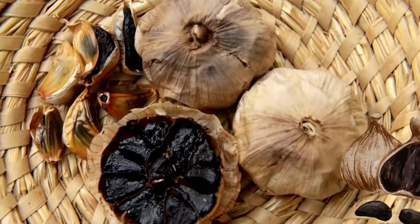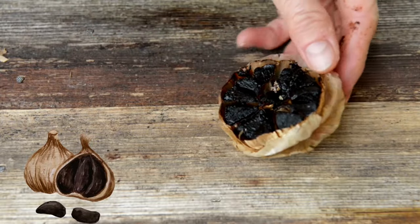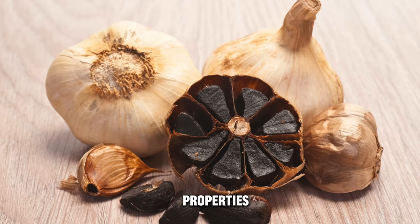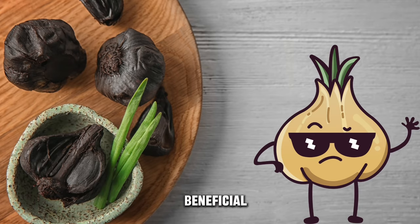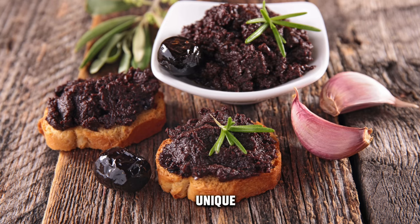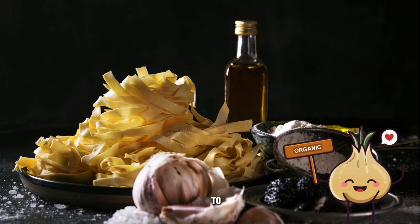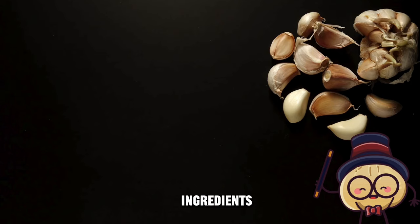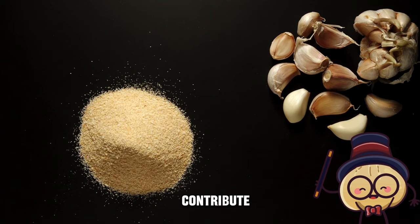Another interesting food is black garlic. Compared to fresh garlic, black garlic has a reduced amount of allicin, a compound that can potentially have blood-thinning properties. For individuals needing to avoid potential blood-thinning effects, this reduction could be beneficial. Black garlic offers a unique and sweet flavor profile, making it an appealing addition to various dishes. Its versatility allows individuals to enhance the taste of meals without adding excessive sodium or unhealthy ingredients. Additionally, it contains vitamins, minerals, and other beneficial compounds that contribute to overall health.